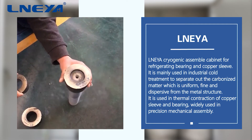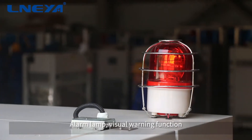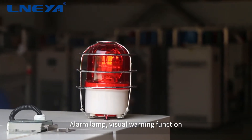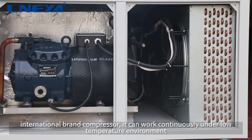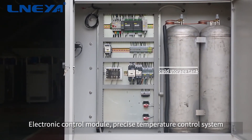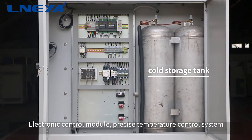An alarm lamp provides a visual warning function. The cabinet uses an international brand compressor that can work continuously under low temperature environments. An electronic control module enables a precise temperature control system.